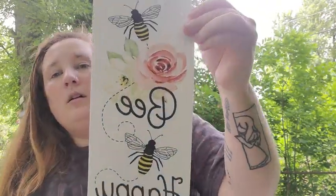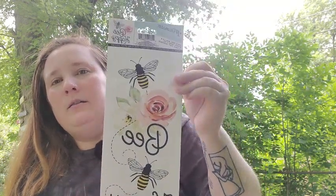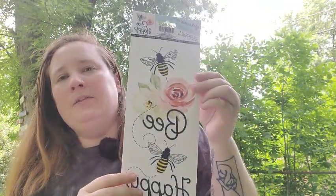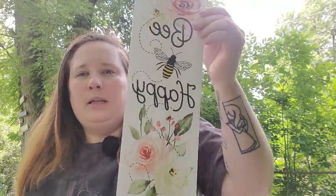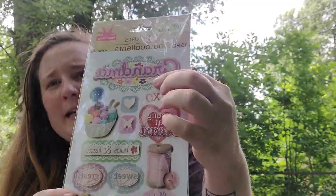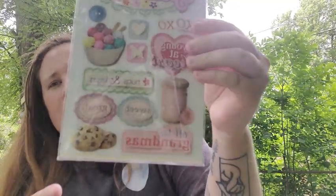And then I found this really pretty decal that says 'be happy' with bumblebees and flowers on it. You can put it on your wall or a mirror — this one would be too long to put on your laptop, but even on a pretty piece of wood as decor that would look great. Then I found these really pretty grandma stickers — they're kind of raised, almost 3D. They say 'off to grandma's,' 'hugs and kisses,' 'young at heart.'